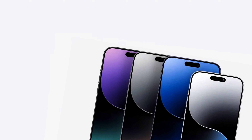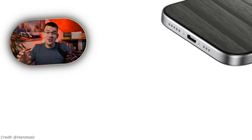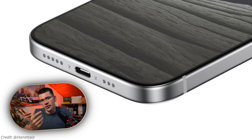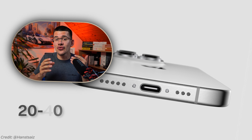Every single model is going to get USB-C this year just so Apple can comply with the new EU rules. The pros are getting quite the upgrade, switching over to USB 3.2 speeds or Thunderbolt 3, which is going to enable them to transfer data at 20 to 40 gigabits per second. As always with Apple there's one catch — you're not going to get the cable in the box. One more thing I'm super excited about is that the cables are going to be braided and color matched to the devices.